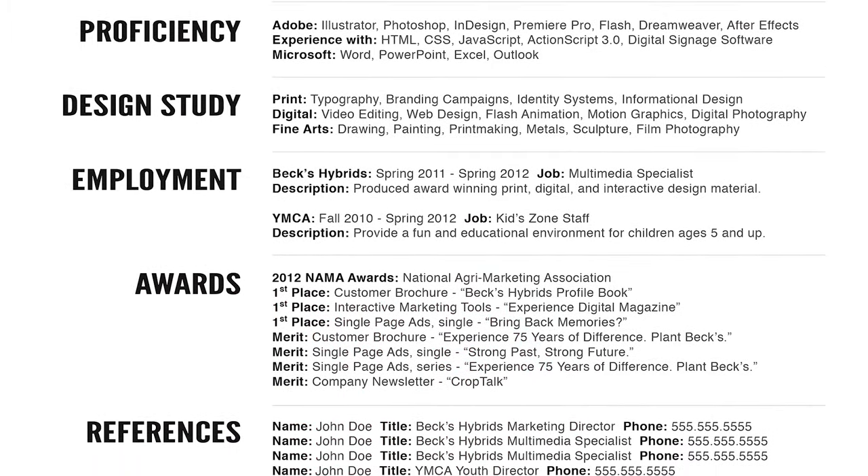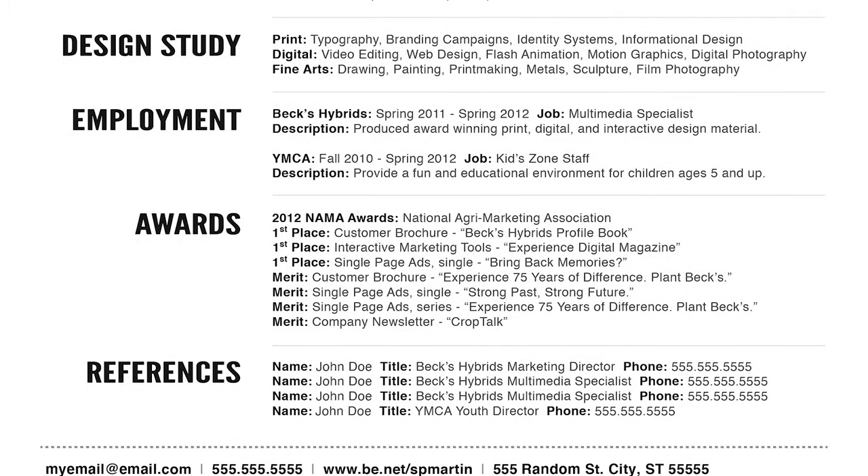Awards — I would almost completely just nix this from the whole thing. I thought it was important at the time, but honestly, awards don't really matter. Yes, you can be part of a team and win some awards, but never has that come up anytime I've ever applied for anything.